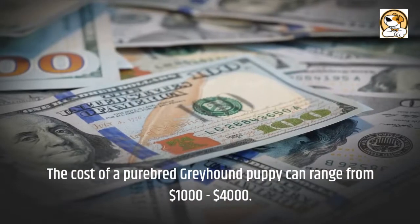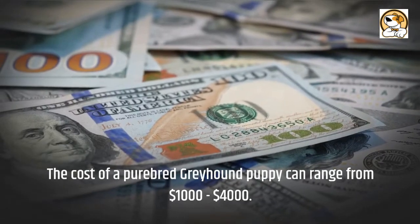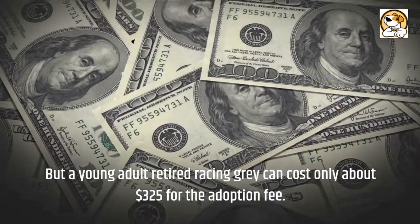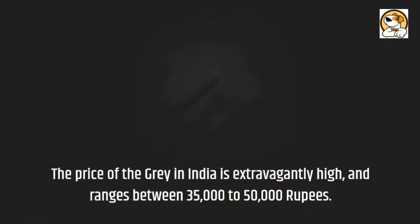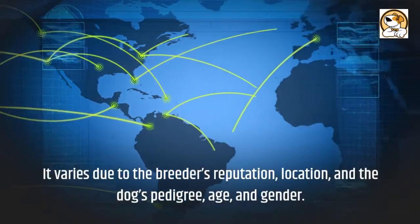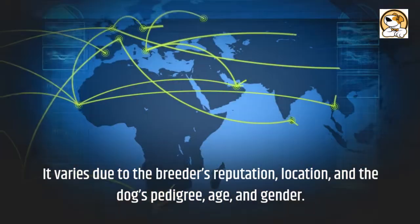Cost: the cost of a purebred greyhound puppy can range from $1,000 to $4,000. But a young adult retired racing greyhound can cost only about $325 for the adoption fee. The price of the greyhound in India is extravagantly high and ranges between $35,000 to $50,000. It varies due to the breeder's reputation, location, and the dog's pedigree, age, and gender.